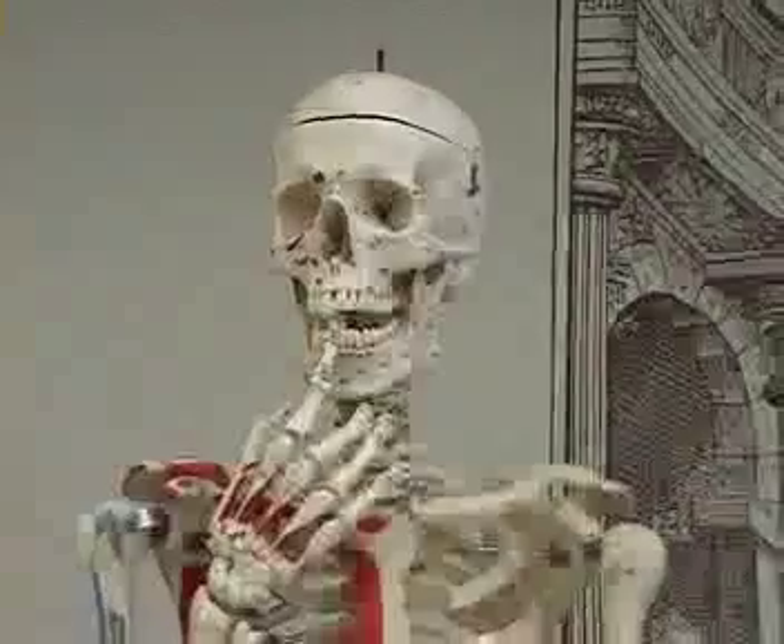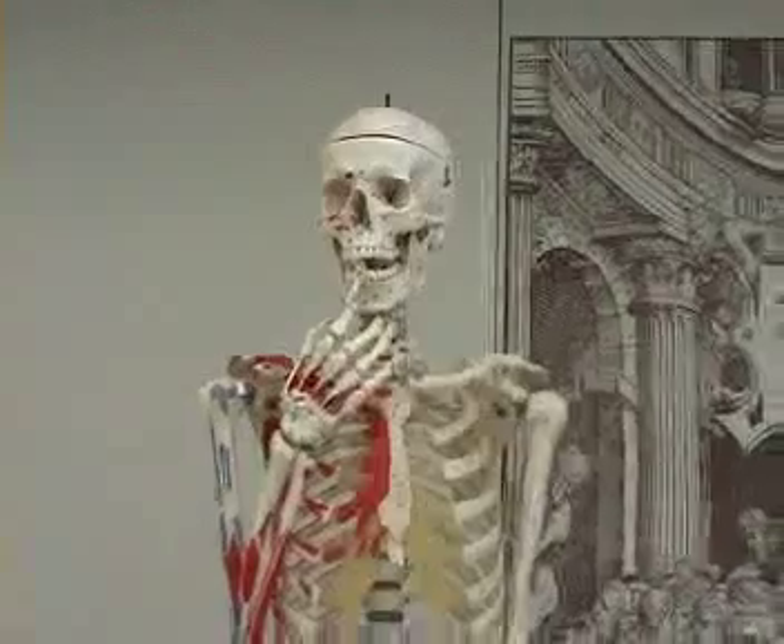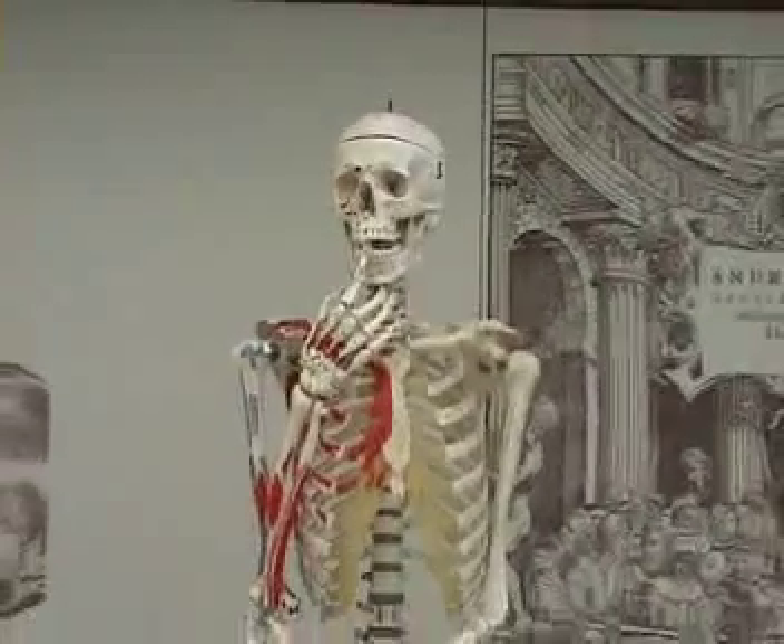We are DR Table 23, sending you this recording from the Dissection Room at Cardiff Uni. Our cadaver is a 39-year-old male who we know died of primary cancer of the esophagus with secondary metastases in the liver.